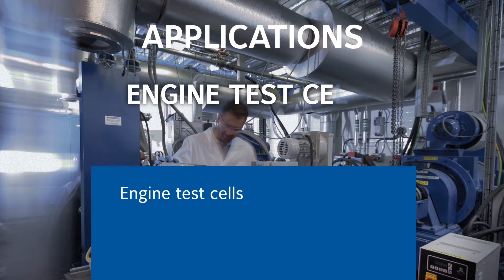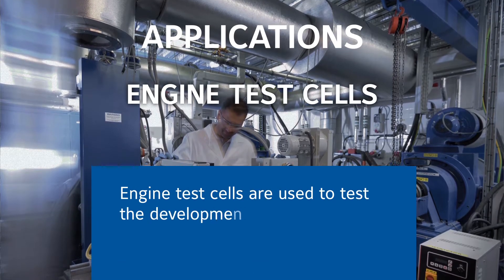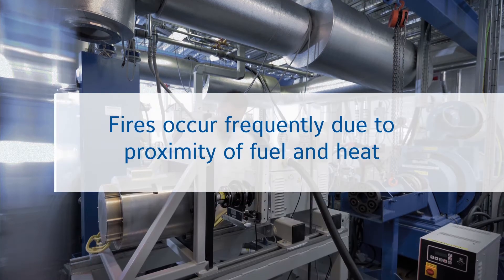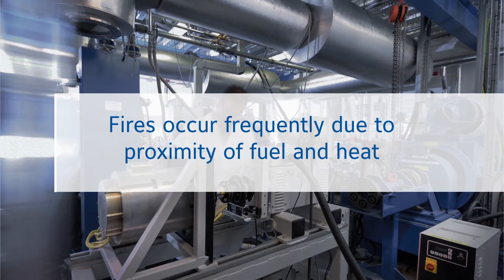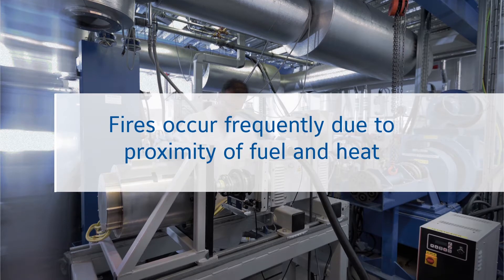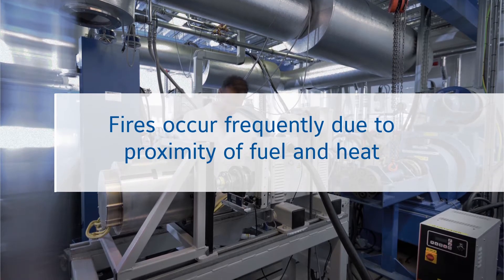Engine test cells are used to test the development and production of combustion engines. They are enclosed spaces, often exposed to challenging climatic conditions, where fires occur frequently due to the close proximity of fuel and extreme heat.